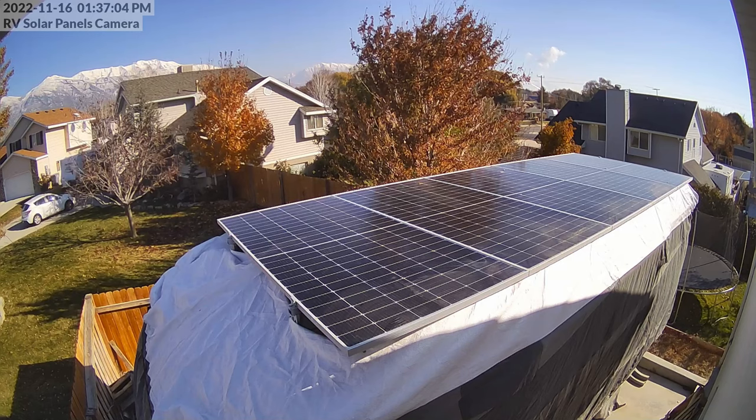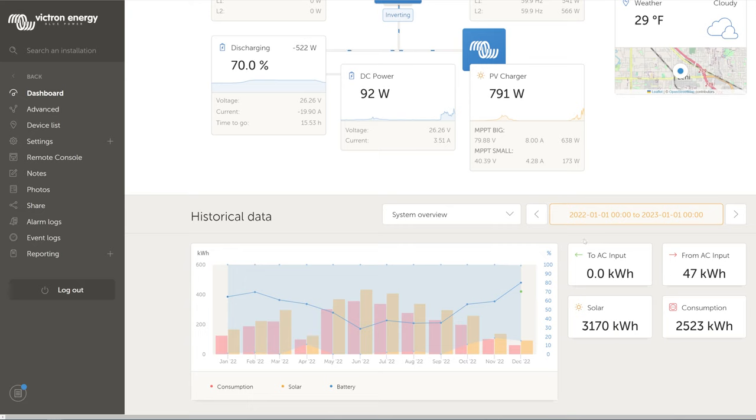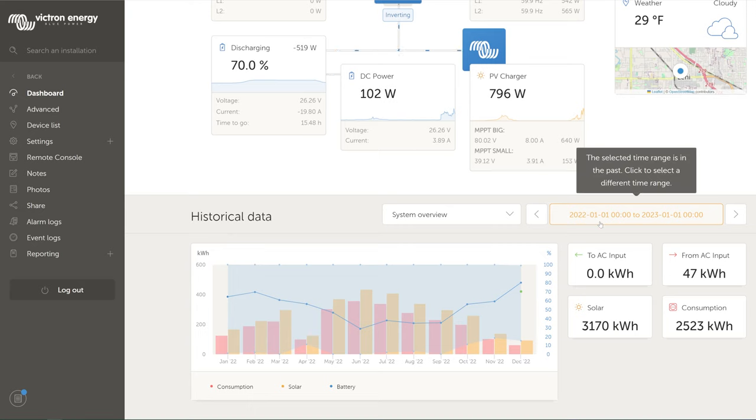As a reference point, on November 16th the solar panels were just starting to get shaded at 1:37 pm, which is pretty early in the afternoon. During most of the summer it's actually much later than that. The dates we're looking at run from January 1st, 2022 to January 1st, 2023 — so this covers all solar production for all of 2022.